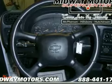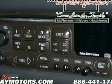Three power outlets, full-size spare tire, rear step bumper, trailering harness, and more.